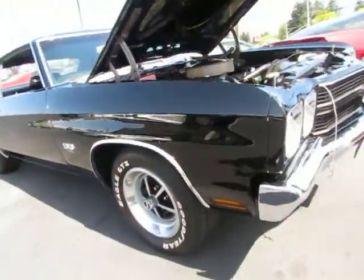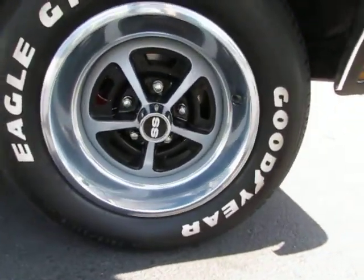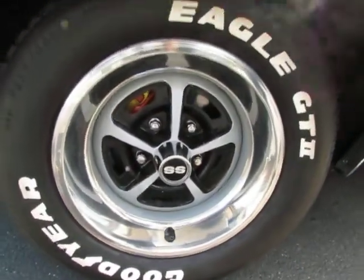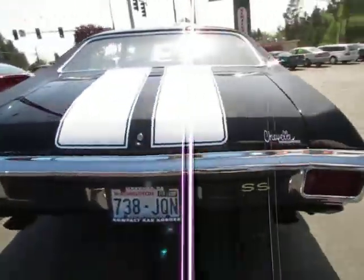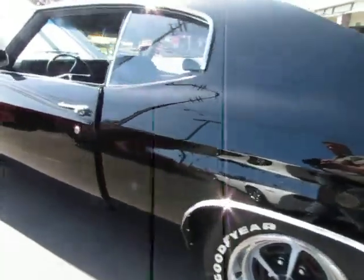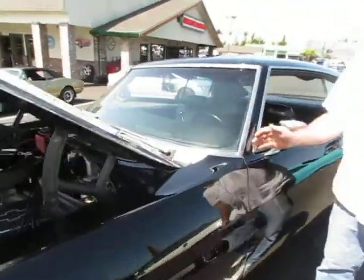These cars were built for racing, available to the public. This particular car's got four-wheel disc brakes, 4:10 rear-end gears, and it goes. Next thing we're going to do is take it for a ride.